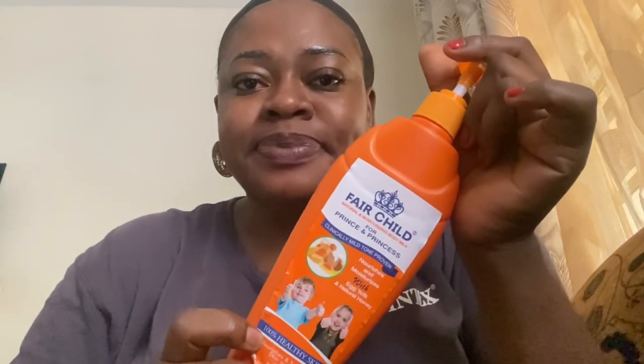So please guys stay glued while I review this product called the Fair Child. Yeah, this Fair Child is the cream I use for my kids — their skin does, you know, that glowing kind of thing. Their skin is light.